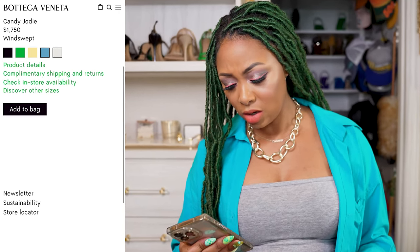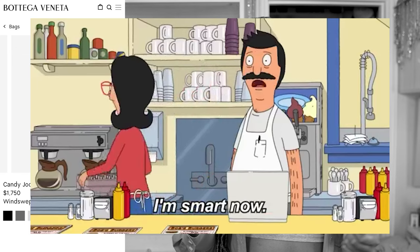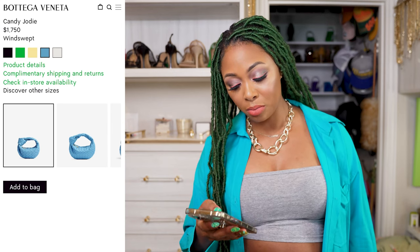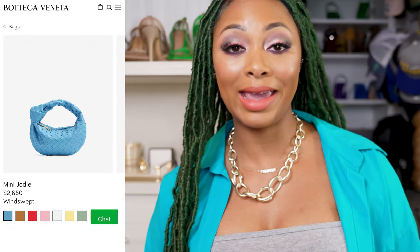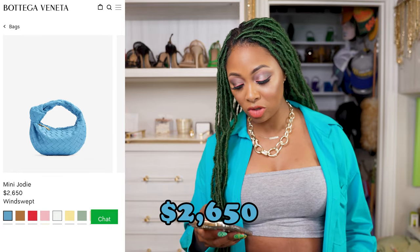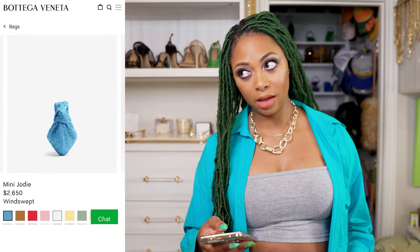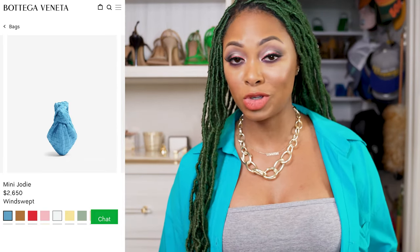This one was just too cute not to show you. They do have a bigger version — it comes in the mini, the teen, and the candy size. It also comes in the mini Jodi for $2,650. So in case that Candy Jodi is just out of the question as far as size, there are bigger size options, which is great.